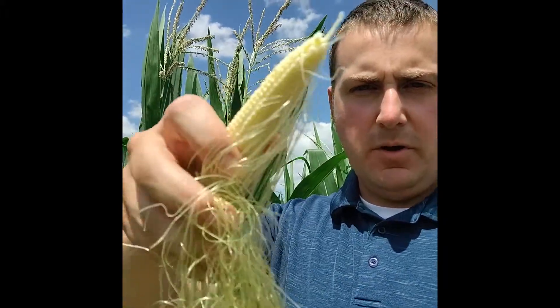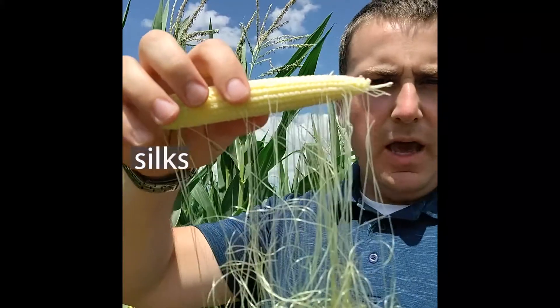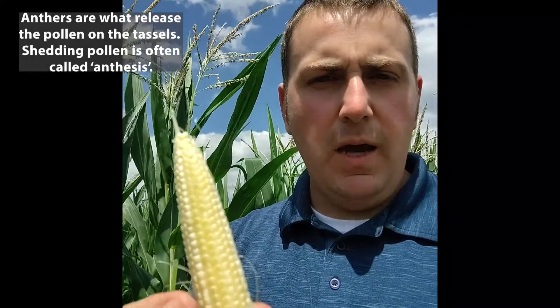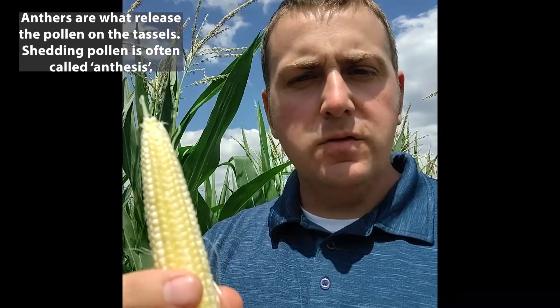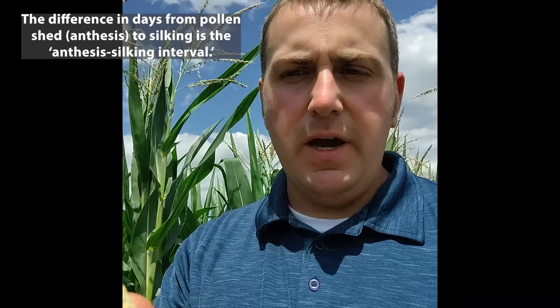While we're at the R1 growth stage, what we see on our ears is a lot of hairs coming off the kernels. Basically, each one of these strands is a silk, and every single silk leads to an individual kernel. These need to get pollinated from the anthers in order to actually form grain. So the R1 growth stage is the silking phase — the plant is waiting for pollen to fall from the tassel onto these silks to fertilize each one of the ovules on the ear.